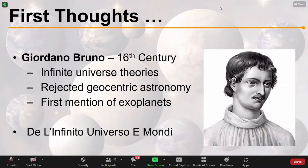The first considerations of exoplanets date to about the last 30 years when this field really exploded into life. But for our first thoughts on whether there are planets elsewhere, we have to go back to Giordano Bruno in the 16th century.